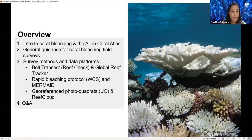The overview of this training is to give a general introduction to coral bleaching and the Allen Coral Atlas, along with general guidance for coral bleaching field surveys. We'll cover three different methods and data platforms: the belt transect from Reef Check and the Global Reef Tracker, the rapid bleaching protocol from WCS and Mermaid, and the georeferenced photo quadrants and Reef Cloud. We'll end the session with a Q&A.